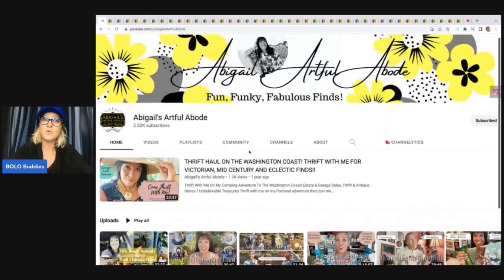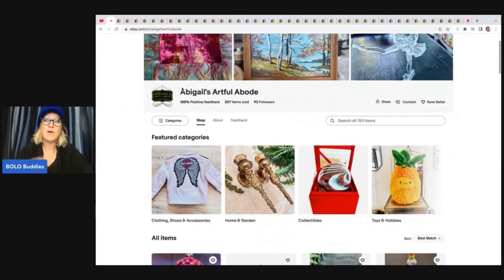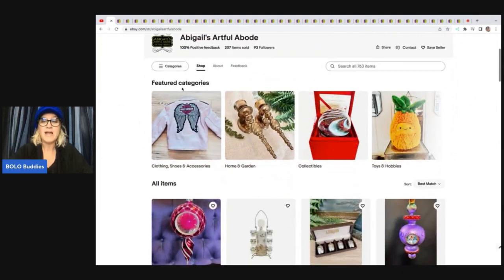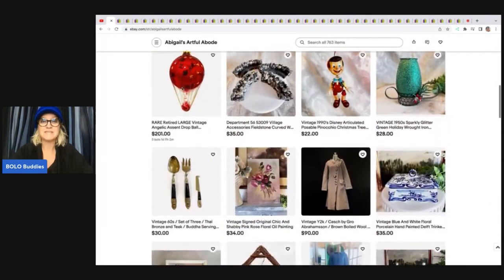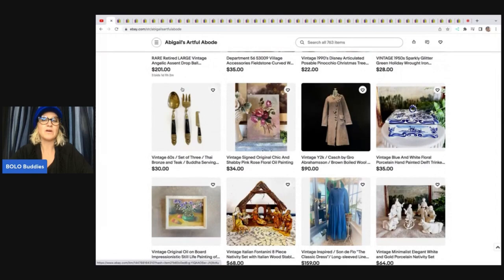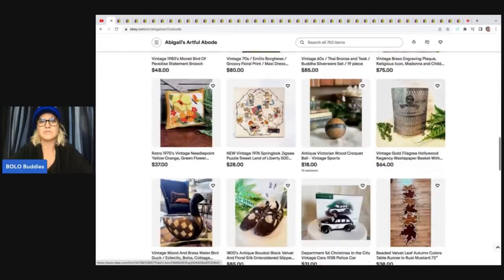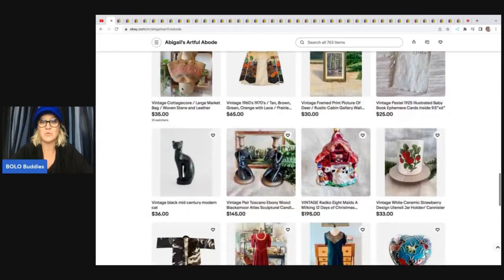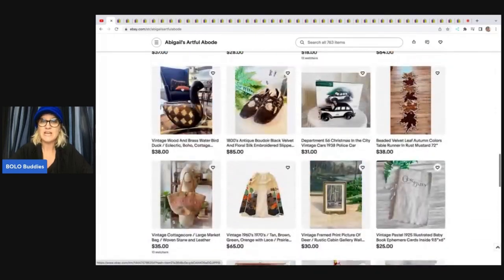This is her YouTube channel — it will be down there, and so will her eBay store. Right here is her eBay store. I know I push for a white background, and that's what I personally like, but I will say that she is an artist with her backgrounds. Some of them are just incredible. They remind me more of like Etsy, that type of platform. Just really, really pretty backgrounds. Her pictures are always amazing, and I just enjoy looking through her store.